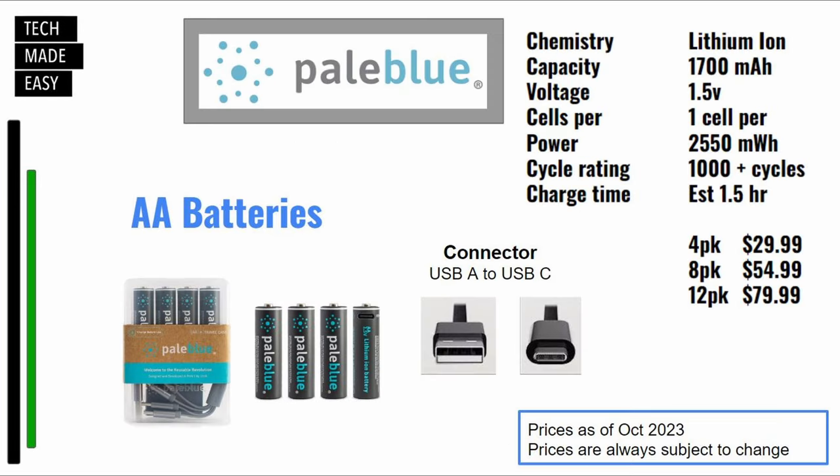So I'm going to start off with the AA batteries. If you look in the upper right-hand corner, I put some information up there. The cycle rating is 1,000-plus cycles, which is really important. They say the AA batteries take about an hour and a half to charge. Now let's talk about costs: a 4-pack is $29.99, an 8-pack is $54.99, and a 12-pack is $79.99. The connector you get in the packaging is USB-A on one side and USB-C that goes right into the battery on the other side. These prices are as of October 2023.